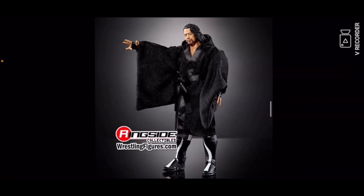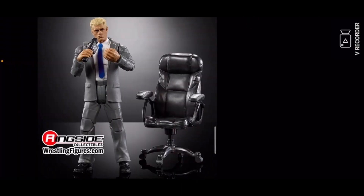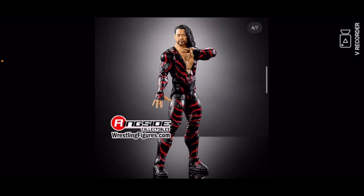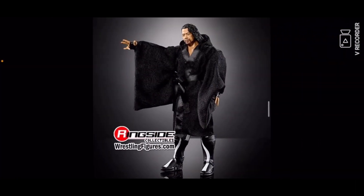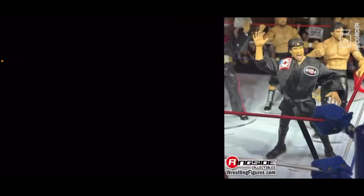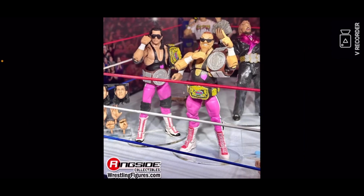Then you get one that's black and white — it's the same as this one but different coloring, I didn't get a good photo of that, that's my fault. Then the Million Dollar Man again. Then you got Bret 'The Hitman' Hart with the tag titles — I don't know what tag titles they are, I'm not good with old tag titles.